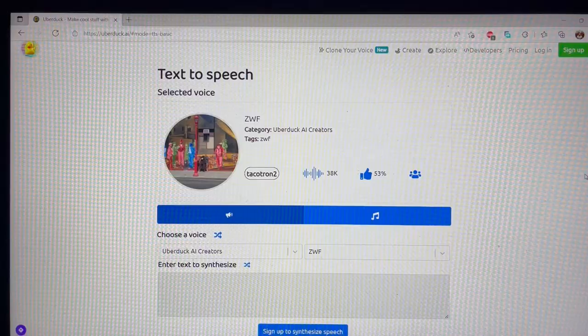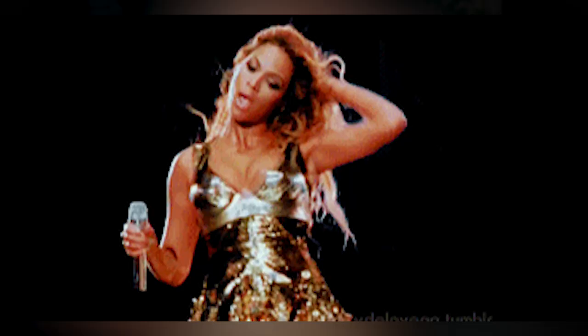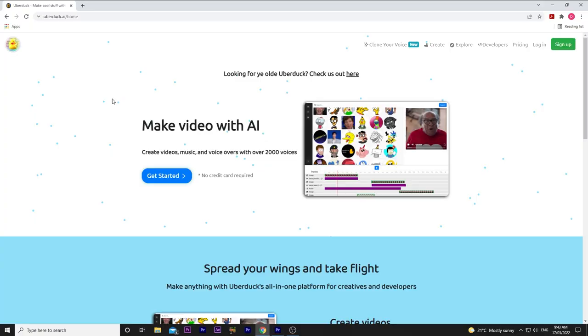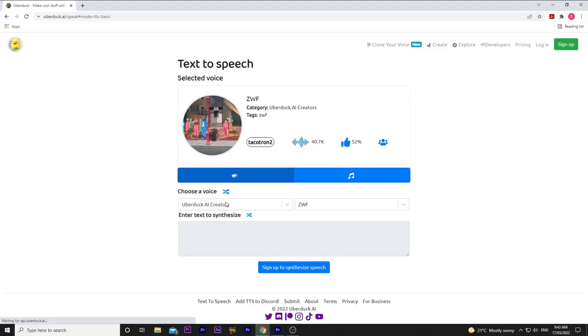Next, we have UberDuck.ai. Let's say you're in the middle of a crazy, random editing session, and for some reason, you need to throw in a bunch of funny voiceovers. UberDuck.ai allows you to choose from a list of hundreds of really dope characters to synthesize any text you type into speech. A lot of these voices aren't perfectly accurate, but the sheer number of voices you're able to choose from are truly impressive — so many niche corners of pop culture.